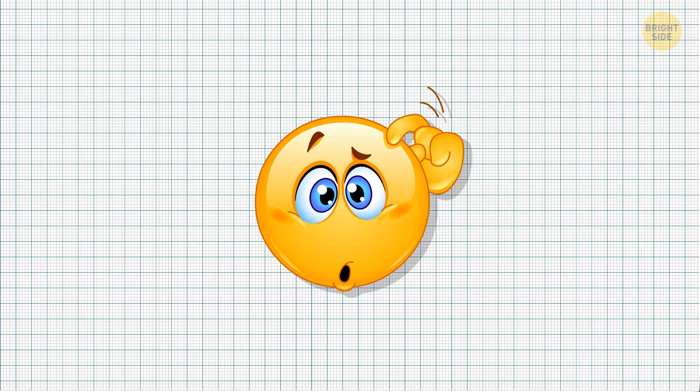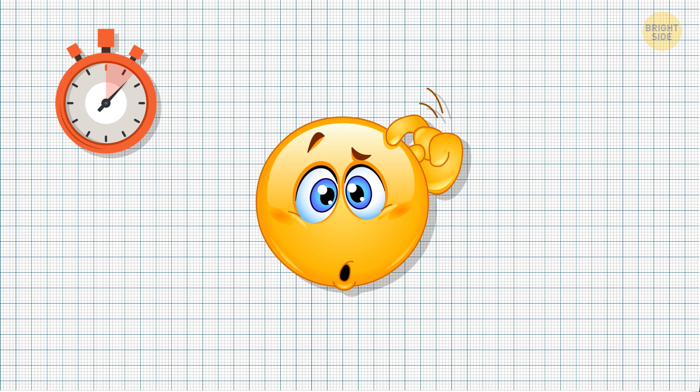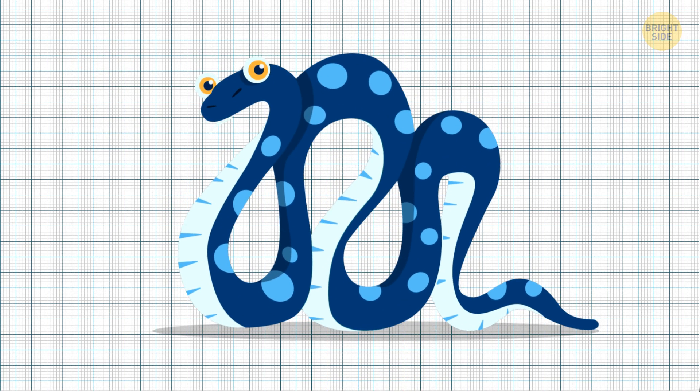Do you know what snake has the most mathematical name? It's Python.